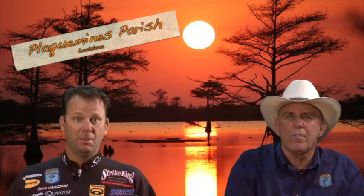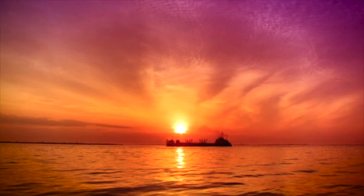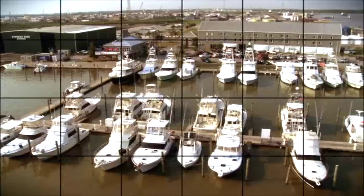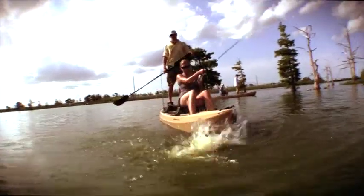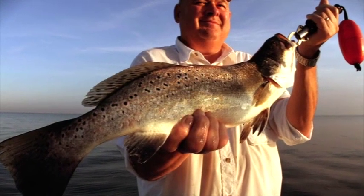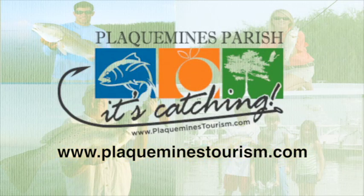Professional anglers worldwide consider Plaquemines Parish the premier fishing destination in North America. The mighty Mississippi River provides the source for the greatest habitats for fresh and saltwater fishing imaginable. Ten marinas, abundant lodging, great local restaurants, along with friendly people guarantee you the fishing trip of a lifetime. You can fish anywhere, but you catch fish in Plaquemines Parish. Visit www.plaqueminstourism.com for all the details.